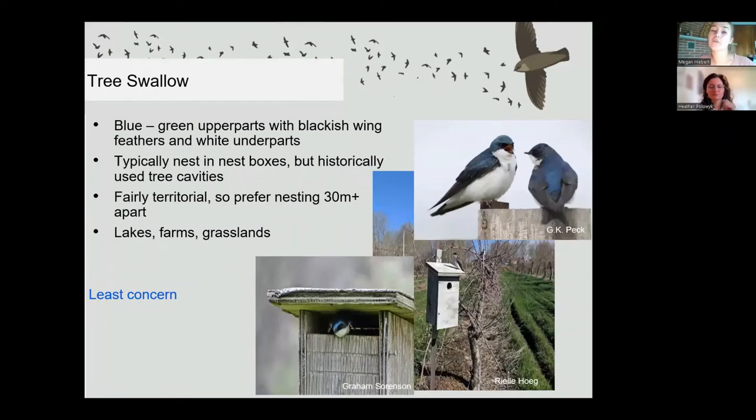Tree swallows are another bird close to my heart. They are a gorgeous bright blue with a white belly, though young females can look a bit greenish. While they historically nested in tree cavities, they've pretty well entirely transitioned to nest boxes. These birds are fairly territorial and like a bit of space between other nesting tree swallows. They will dive bomb anyone that comes near their nest, which can be unnerving during nest checks — you can feel the wind off them swooping by your head, but nobody will be more surprised than a tree swallow if they actually hit you, so they're all bark and no bite. Tree swallows do really well in nest boxes near lakes, farms, or grasslands where there are lots of insects.